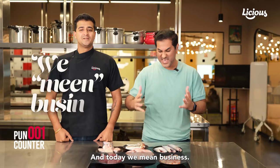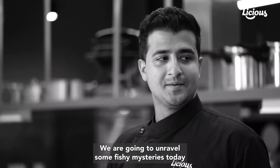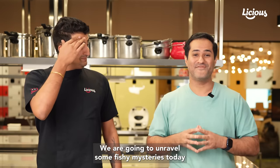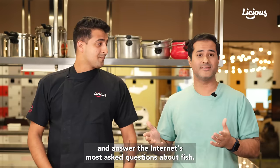Today we mean business. We are going to unravel some fishy mysteries today and answer the internet's most asked questions about fish.